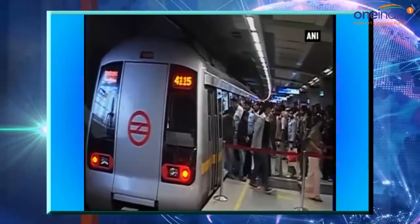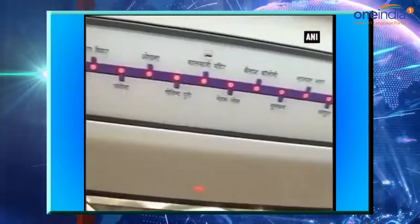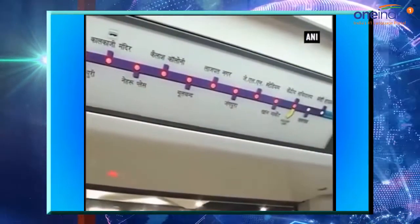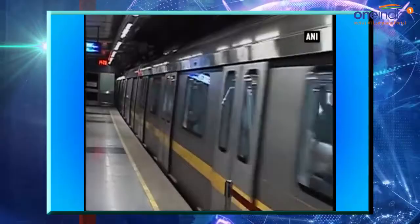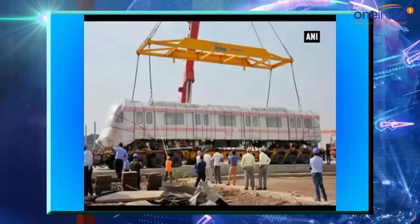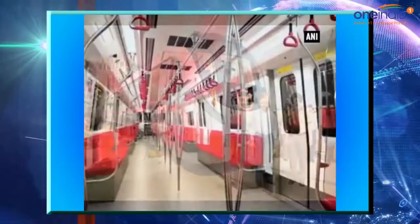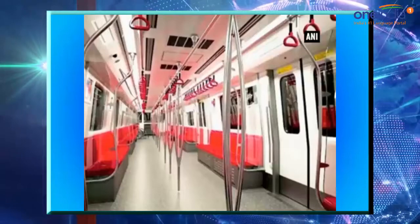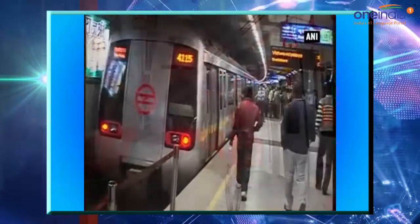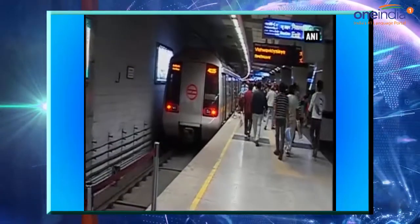During the trials, the interface of the Delhi Metro is being checked to ensure that no physical infringement with civil infrastructure occurs during the movement of the train on the track. Various subsystems of the coaches are also being tested. Trial runs are being conducted on two sections of the Phase 3 corridor between Kalkaji and Botanical Garden, and Janakpuri West to Terminal 1 of the Indira Gandhi International Airport metro station.